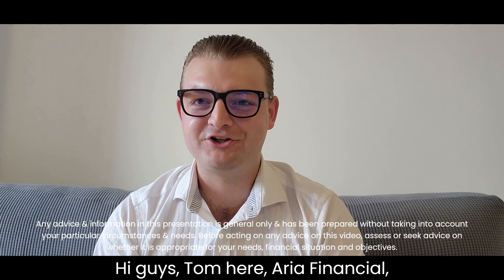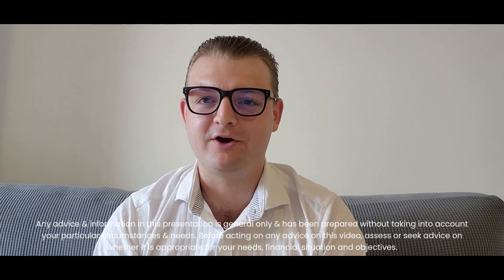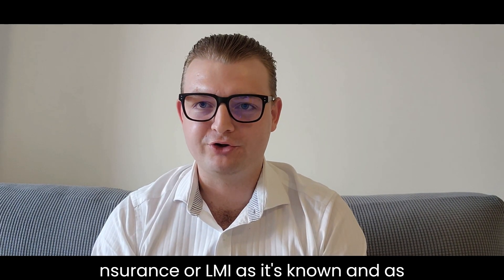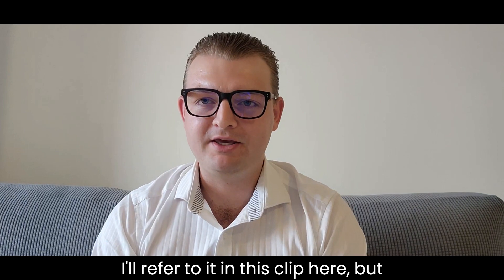Hi guys, Tom here, RA Financial. Welcome back to another episode of Real Talk with Tom. This week's episode is focused around clients who want to purchase a property with lender's mortgage insurance, or LMI as it's known and as I'll refer to it in this clip here.